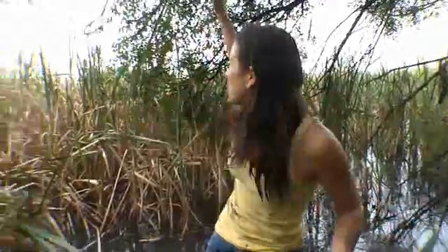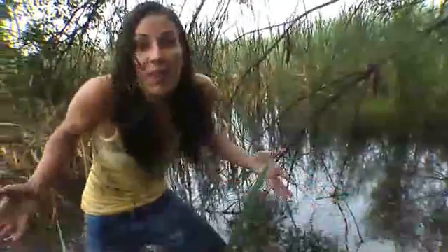This is kind of cool because we've got all three varieties here — emergent plants, submergent plants, and floating plants — all in the same place.